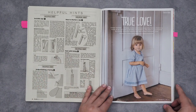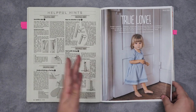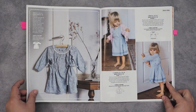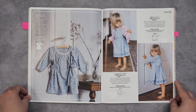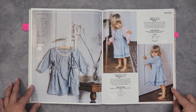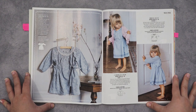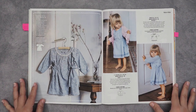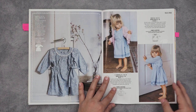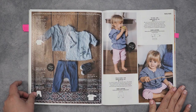Now we get to the children's patterns. There isn't always a children's section — it's every so often but not always. As with everything, if there are children's patterns they tend to be heavily biased towards girls. There seems to be very little supply of boys' patterns throughout the sewing community in general. This particular issue is all girls — little girls at that.